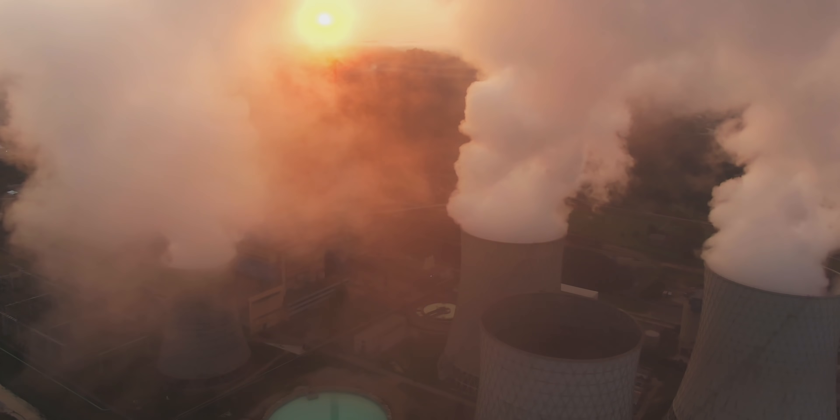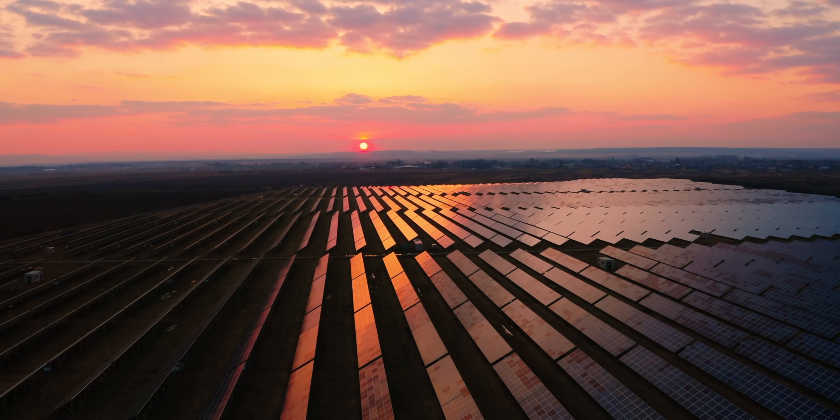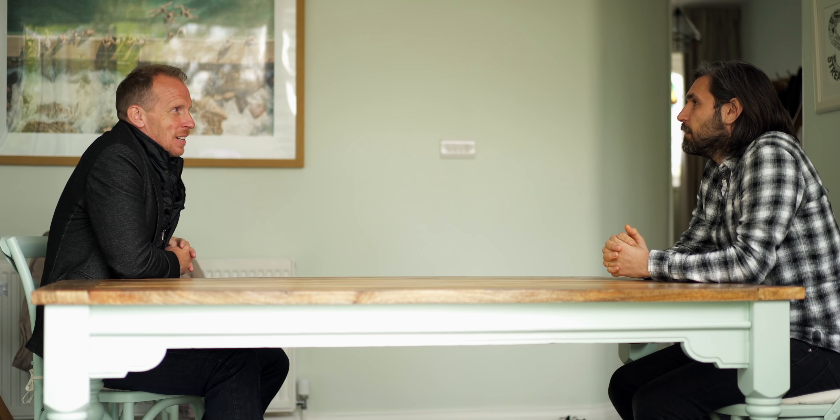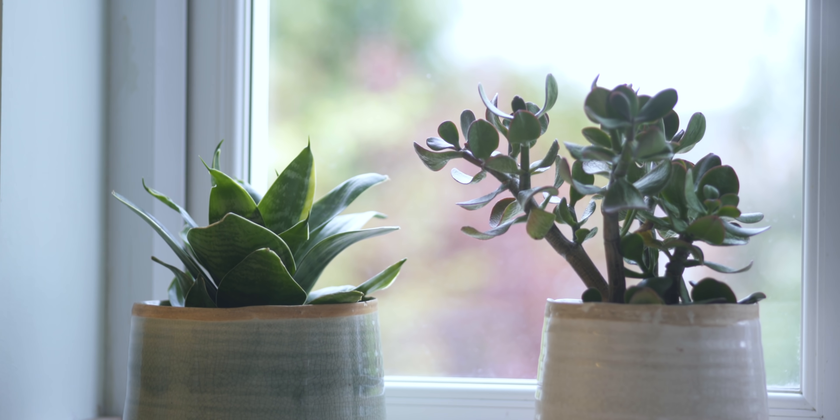Until coal-fired power stations were largely phased out in the UK, only 35% of the initial energy would reach your plug socket. But sustainable energy tariffs are set to change that. Now we're going to talk to Gareth from Which to get their take on switching to a clean energy supplier, and whether it makes sense for you economically and environmentally.